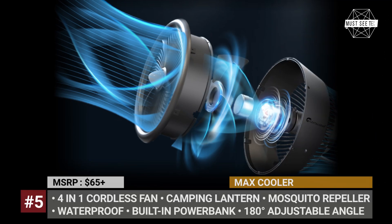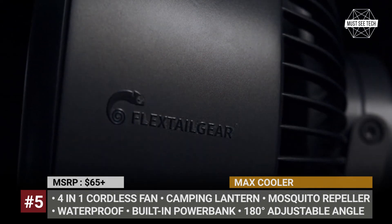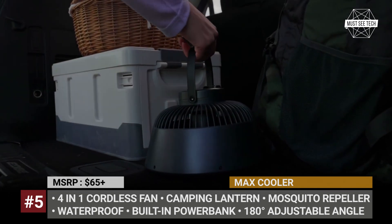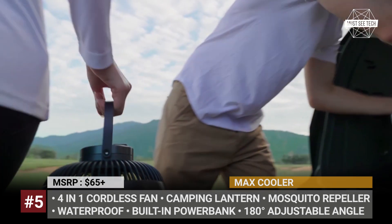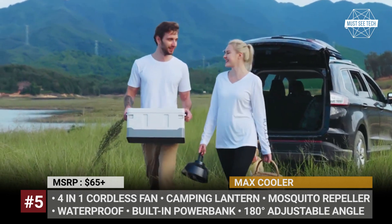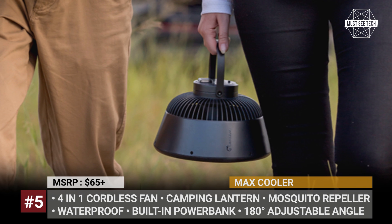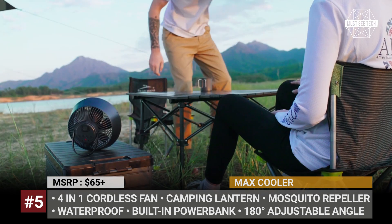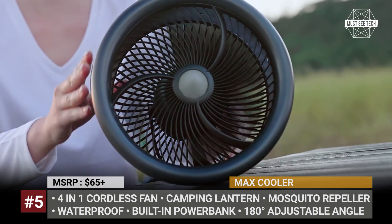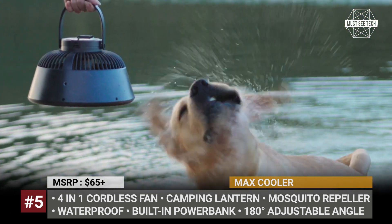Max Cooler. This portable outdoor fan combines all the features a traveler might need during a summer camping trip into a single off-the-grid product. The Max Cooler's primary function is backed by the new AeroVortec motor technology, which boasts a unique kernel design and a six-blade system. Unlike regular motors, it runs quietly and provides more powerful airflow with lower noise. The fan also offers 180-degree angle adjustability and comes equipped with a built-in mosquito repeller on the back, with two temperature settings to suit various environmental needs.